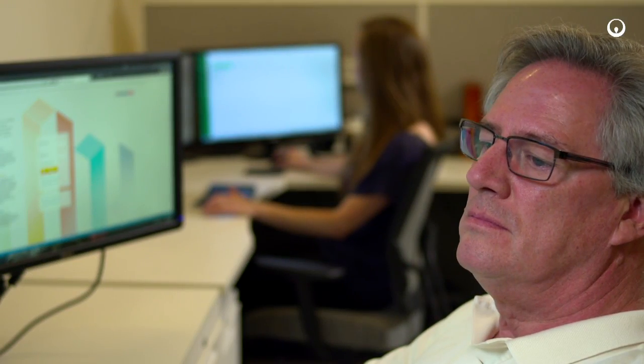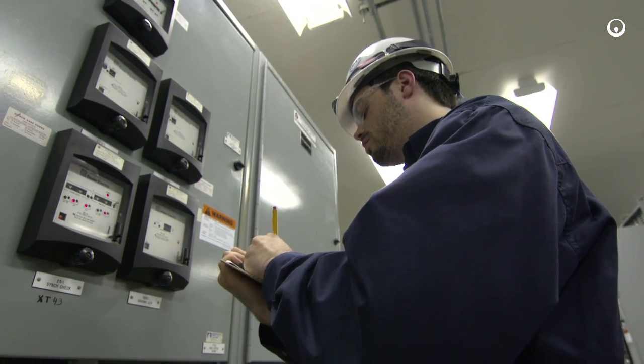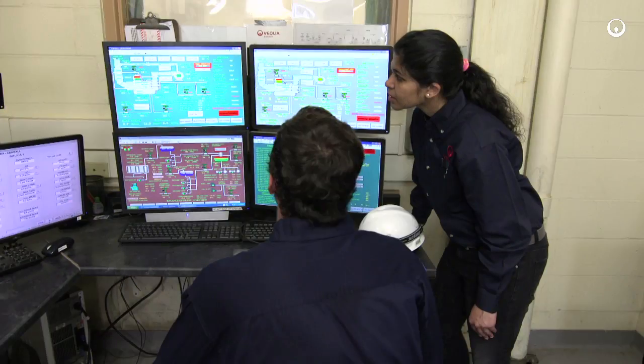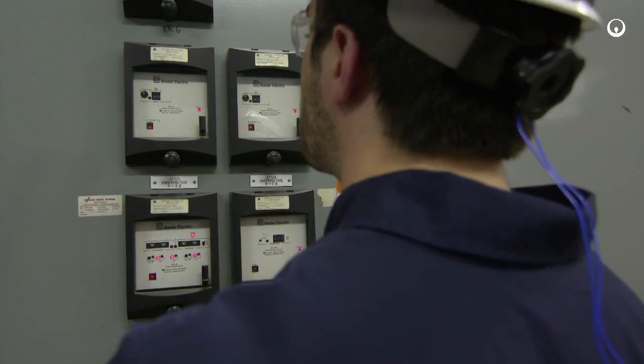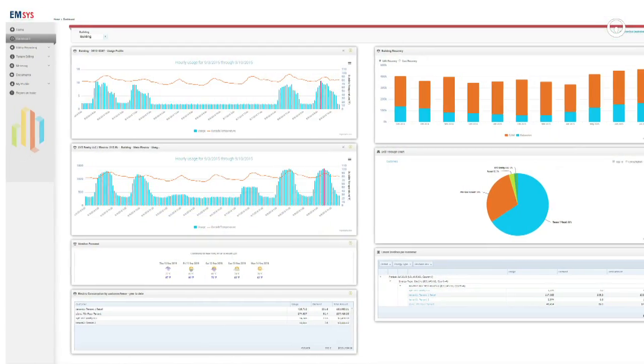EMSIS is unique because it's designed by energy professionals. The software alone doesn't do anything unless it's hooked up to the right loads, collecting the right data, with all equipment commissioned properly so it can communicate to a platform that executives can open on their laptop and understand exactly how much energy they're using.